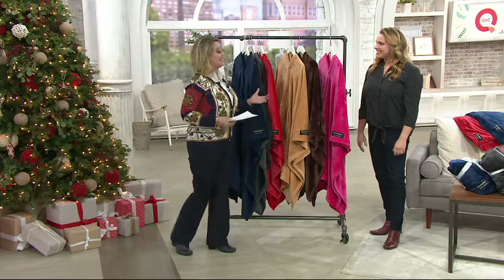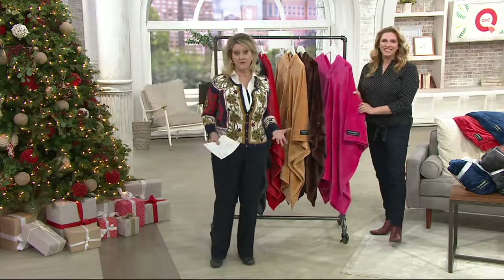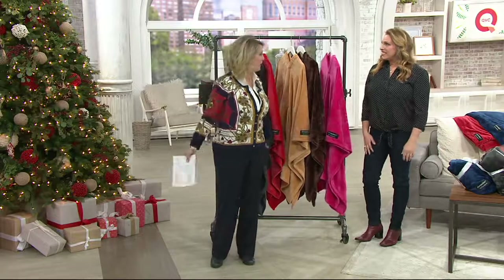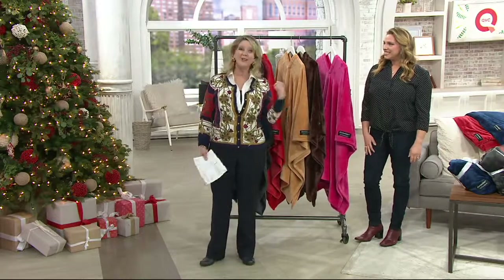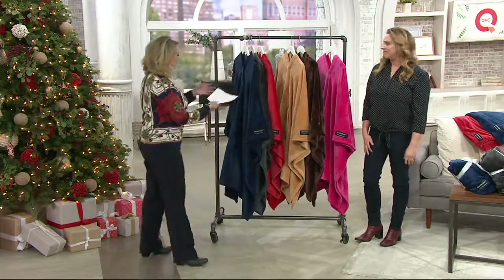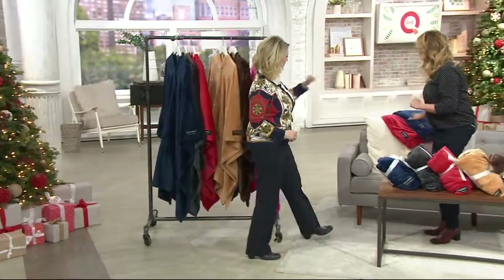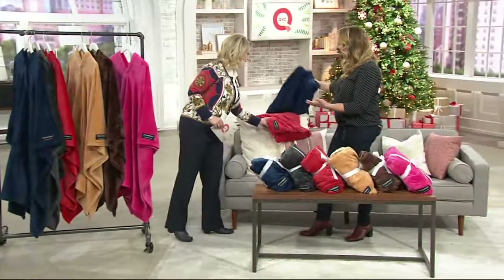Throws normally, if you're sitting on a sofa, are fine. But when you get up, you have to take the throw off. With this one, you don't. Let's grab it right off the sofa over here because this is how it would be in your living room.